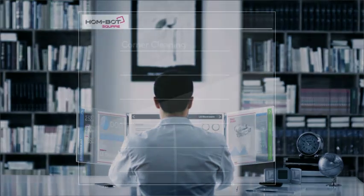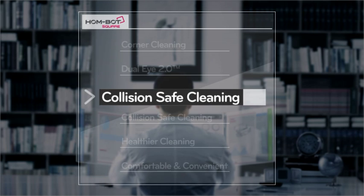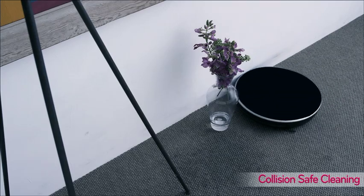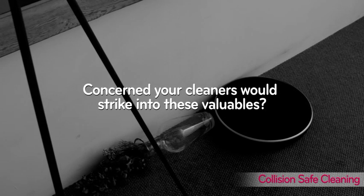Our lifestyle is changing with time, and it's time for the cleaners to change. Collision Safe Cleaning by Smart Sensors. Remember how you used to worry about your precious belongings getting scratched by conventional robot cleaners?